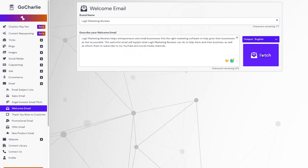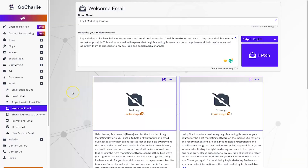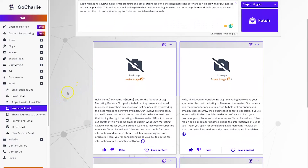That took less than five seconds — very impressed with the speed. Looking at the copy: by the looks of it you can also use their image generator to create an image for your email if you wish. The first bit of copy says: 'Hello [name], my name is [name] and I'm the founder of Legit Marketing Reviews. Our goal is to help entrepreneurs and small businesses grow their business as fast as possible by providing the best marketing software available.'